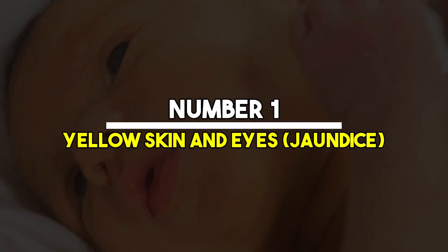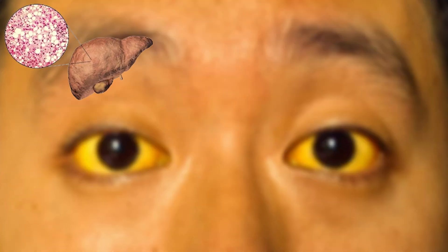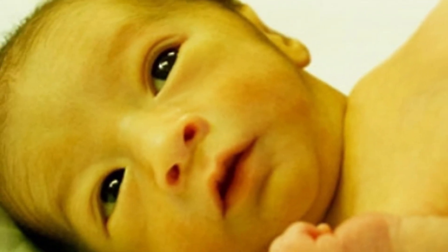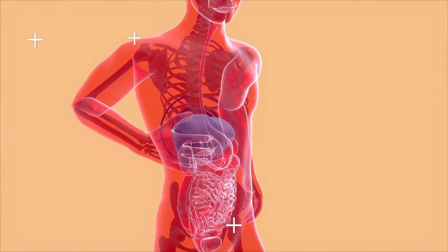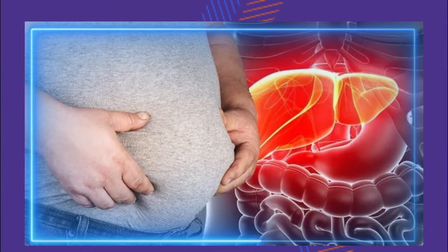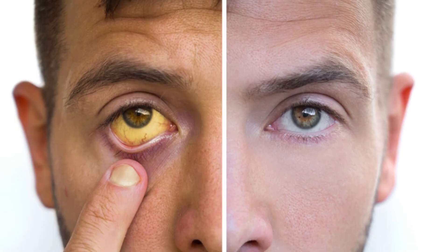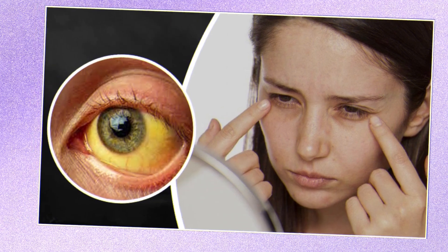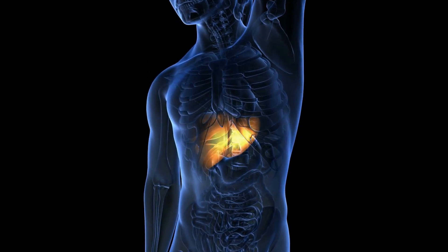Number 1: Yellow skin and eyes — jaundice. Jaundice is one of the most apparent indicators of liver problems. This condition occurs when there is an excessive buildup of bilirubin, a yellow pigment in your blood. Normally, your liver processes and removes bilirubin from your body. However, when the liver is not functioning properly, bilirubin accumulates, leading to the yellowing of the skin and the whites of the eyes. This symptom is not only a cosmetic concern, but also a significant sign of underlying liver dysfunction that requires immediate medical attention.